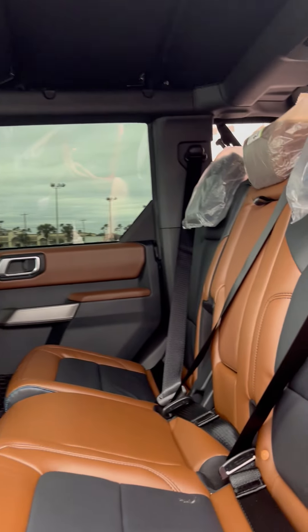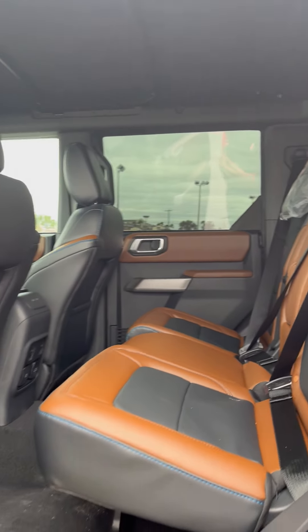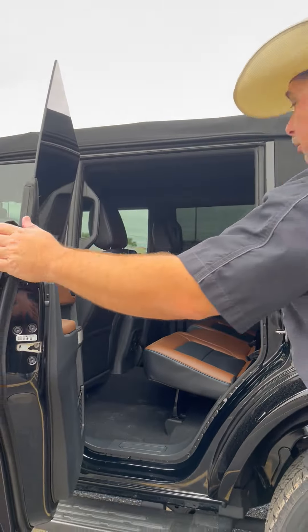The second row — more of that leather, brown and black. Also, power inverter, USB 2 and C, and our window controls.